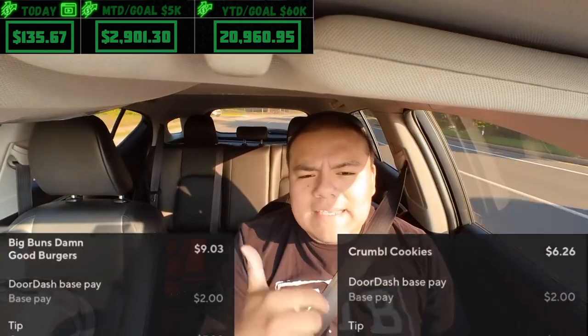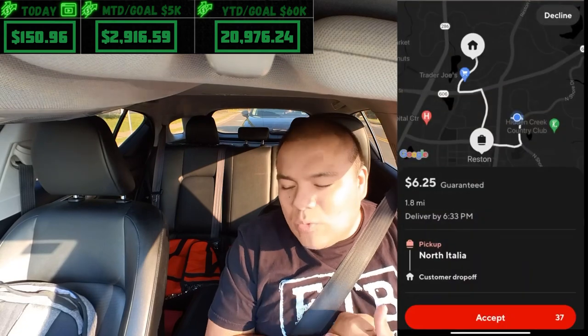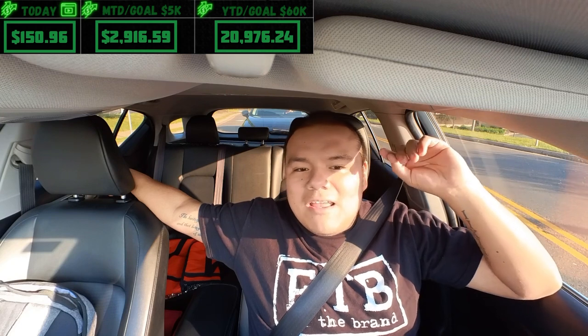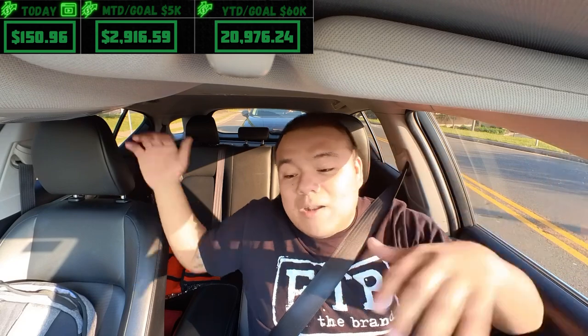Got the orders dropped off from Crumble Cookies and Big Buns. Then got an order from North Italia — $6.25, about 1.8 miles. Gave me old school vibes seeing $6.25 as the payout. Food was ready — just spaghetti and meatballs and a sweet tea. Not expecting it to move but making $6.25 in under 10 minutes is great. Current time 6:30, an hour left.